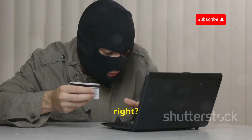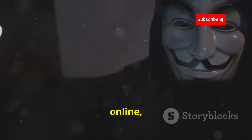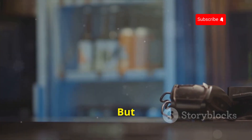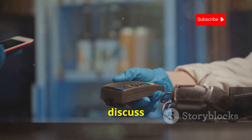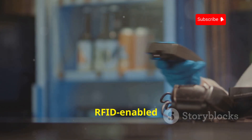It's a scary thought. The scariest part? These cloners are relatively cheap and easy to obtain online, making them a popular tool among identity thieves. But don't panic just yet — we'll discuss some simple yet effective countermeasures you can take to protect your RFID-enabled cards.